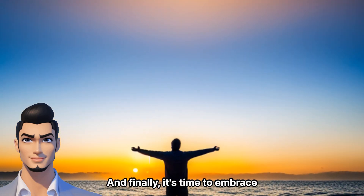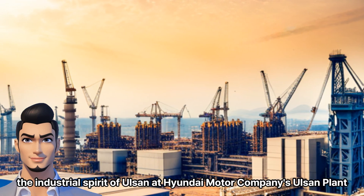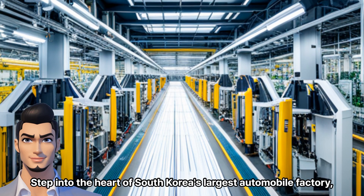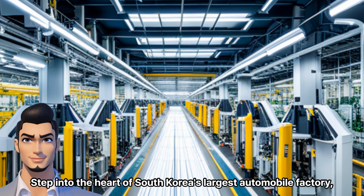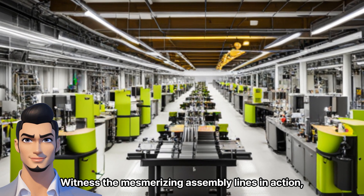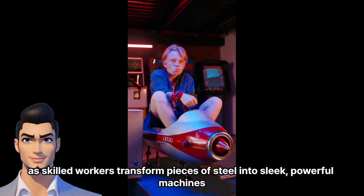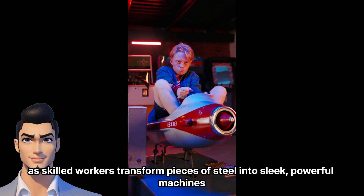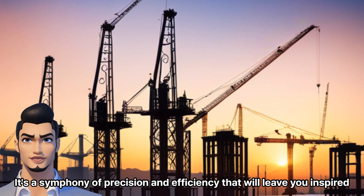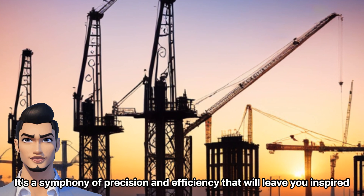And finally, it's time to embrace the industrial spirit of Olsen at Hyundai Motor Company's Olsen plant. Step into the heart of South Korea's largest automobile factory, where cutting-edge technology meets automotive innovation. Witness the mesmerizing assembly lines in action, as skilled workers transform pieces of steel into sleek, powerful machines. It's a symphony of precision and efficiency that will leave you inspired.